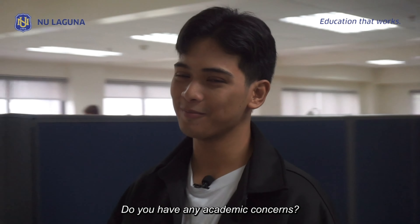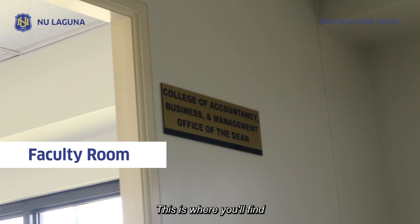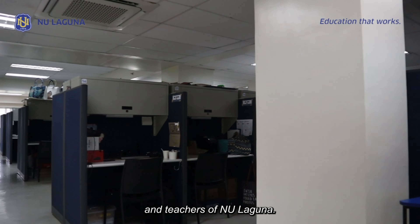Do you have any academic concern? Then go to the faculty room. This is where you'll find all the academic professors and teachers of NU Laguna.